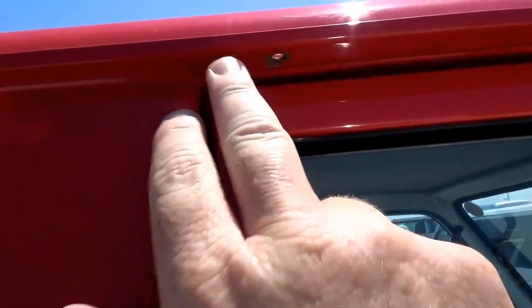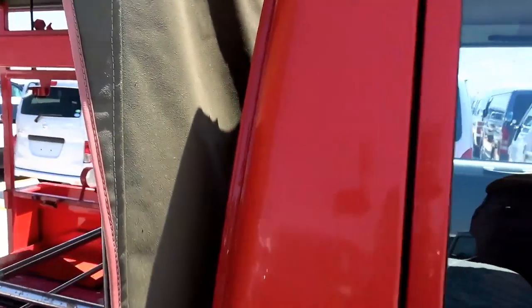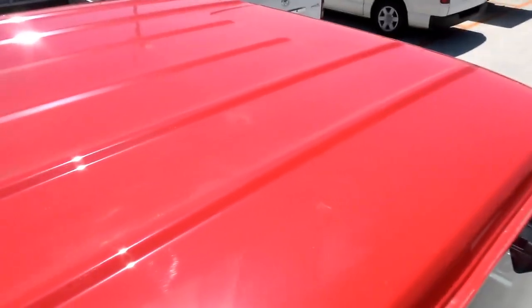There are a couple of holes up here in the guttering, which would have been for the light bar. I'll just jump up and check the roof. The roof is good — no dents and it's not faded either.